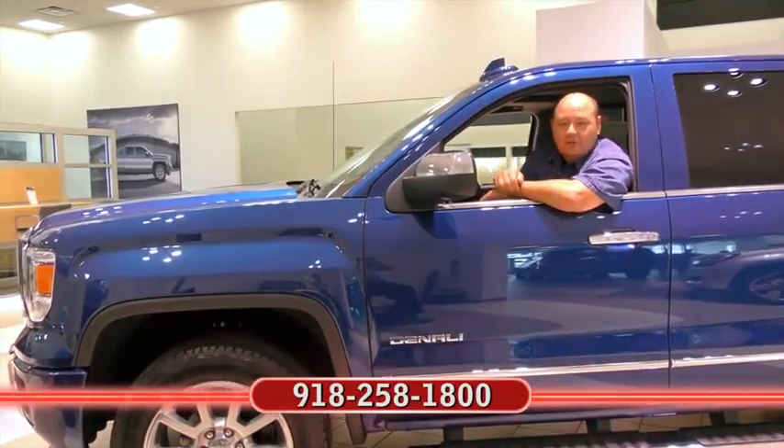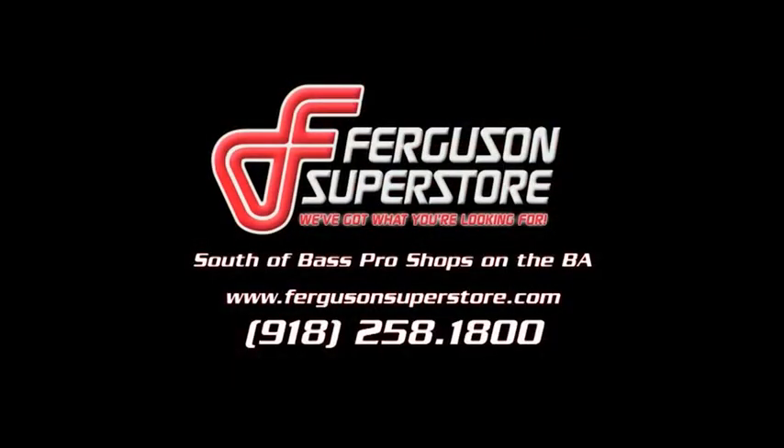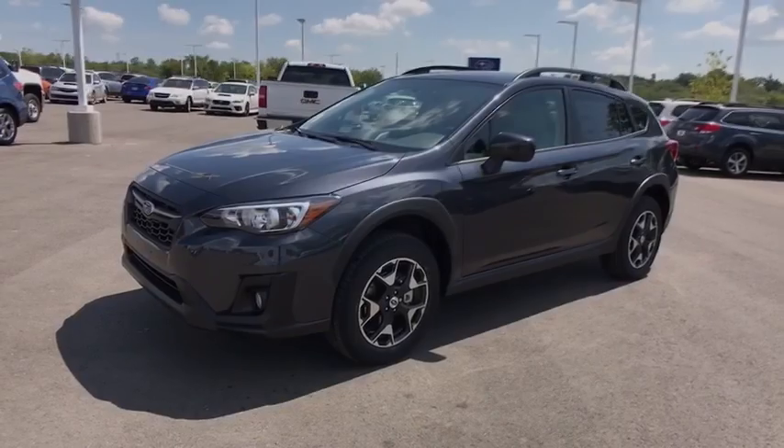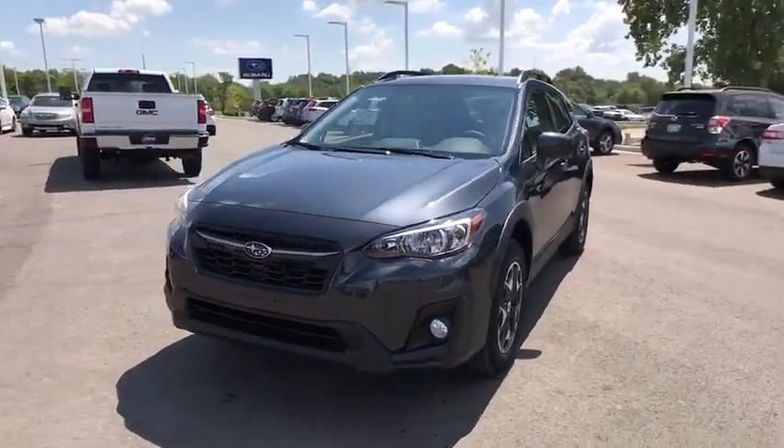Go home happy with the 2018 Subaru Crosstrek. This ruggedly styled Crosstrek delivers peace of mind wherever the road may lead. From its all-weather capability to its high marks for safety, this compact crossover inspires confidence.